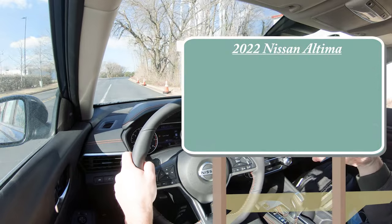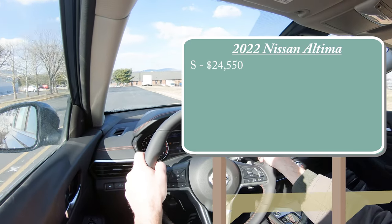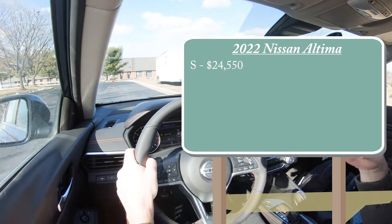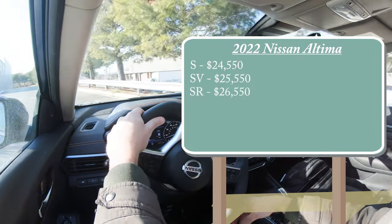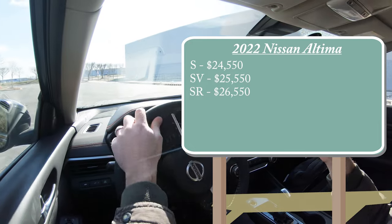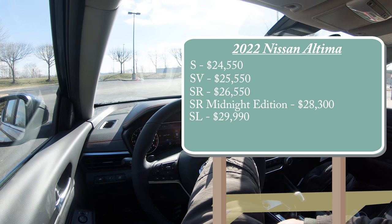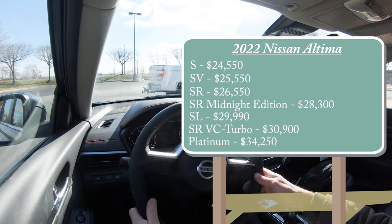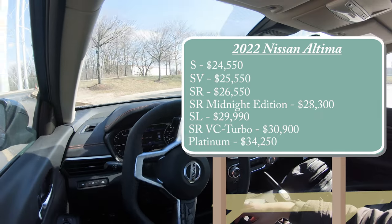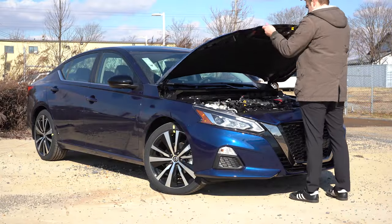Let's start with pricing. There are several trim levels for the 2022 Altima: the S starting at $24,550 in front-wheel drive only; SV for $25,550; SR — the one we're in today — starting at $26,550; SR Midnight Edition, a new trim for 2022, at $28,300; SL for $29,990; SR VC Turbo for $30,900 in front-wheel drive only; and the Platinum for $34,250 in all-wheel drive only. For other trims, add $1,400 for all-wheel drive.